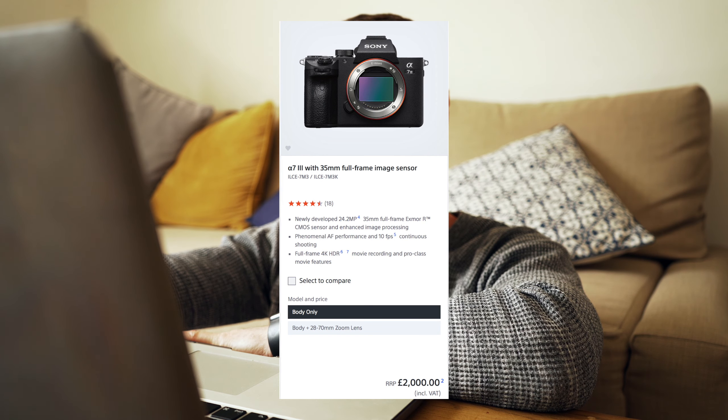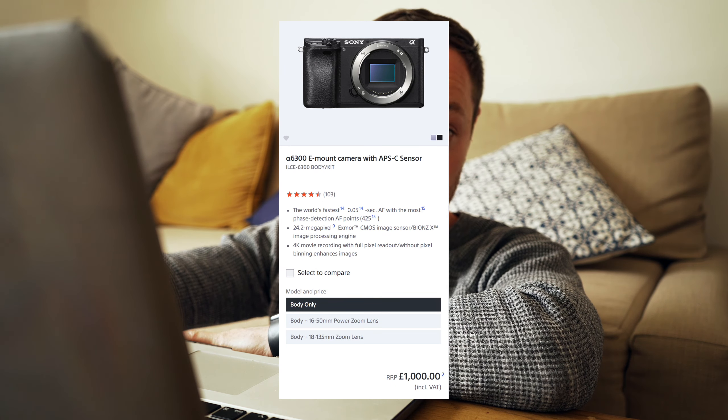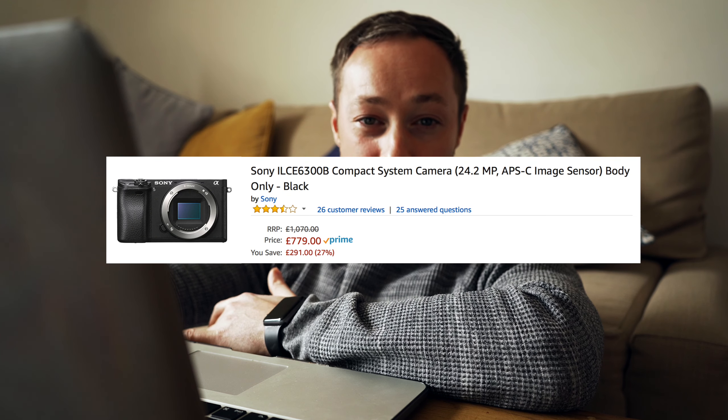Lastly is price. The a7 III body alone is £2000. The a6300 body alone retails for £1000 on the Sony website, but in reality you can get it on Amazon for about £800.